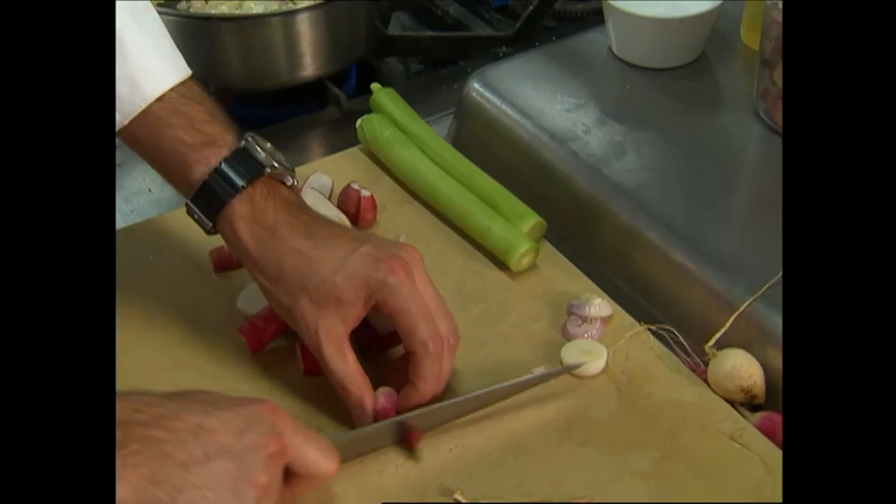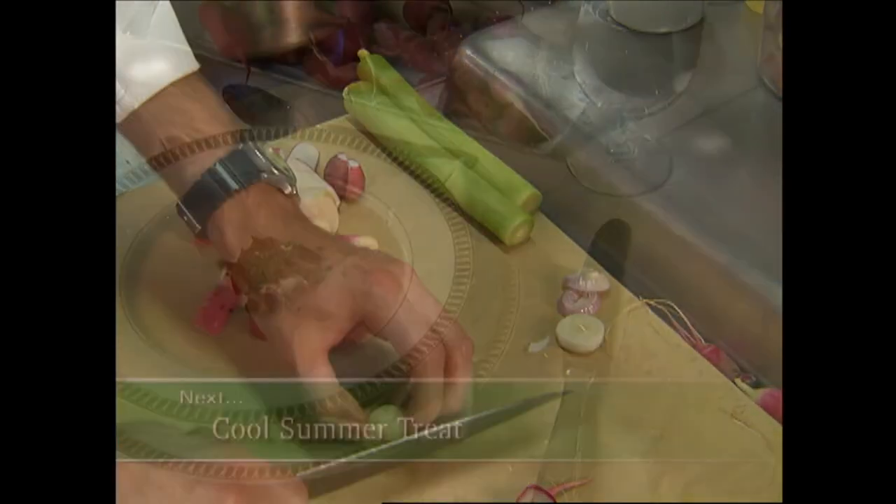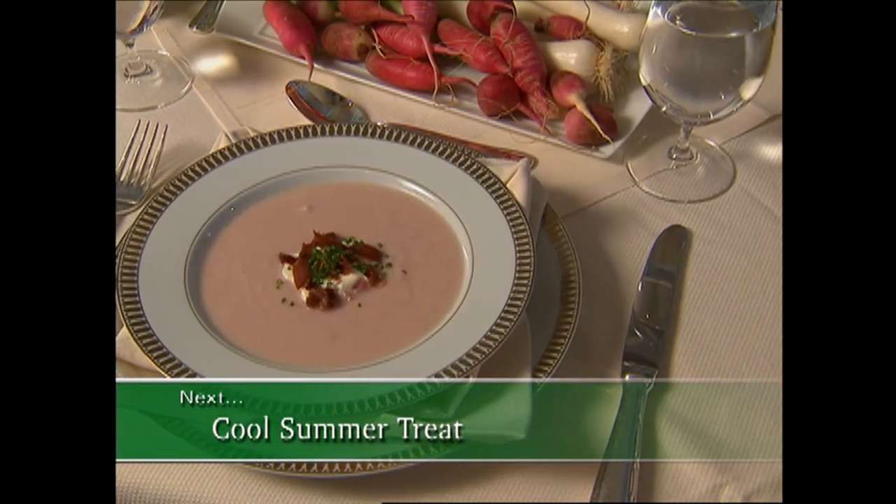We're putting together some fresh garden ingredients — this scrumptious chilled garden radish soup coming up next.